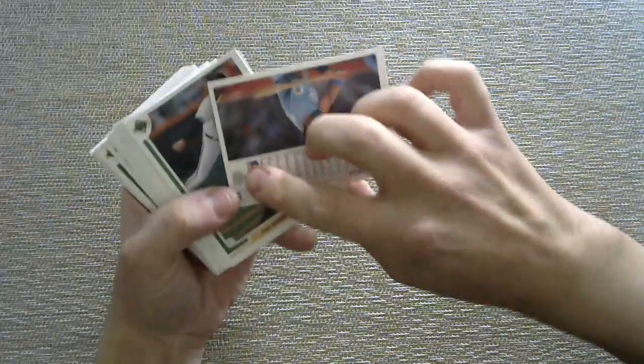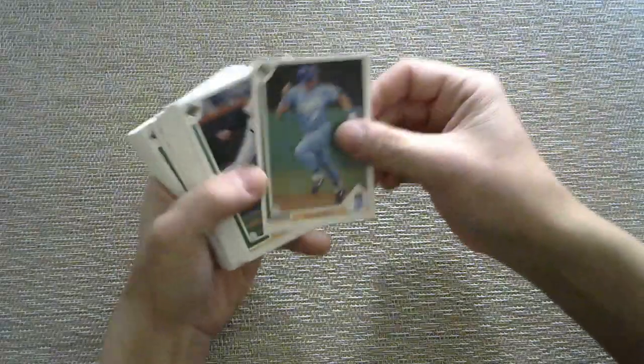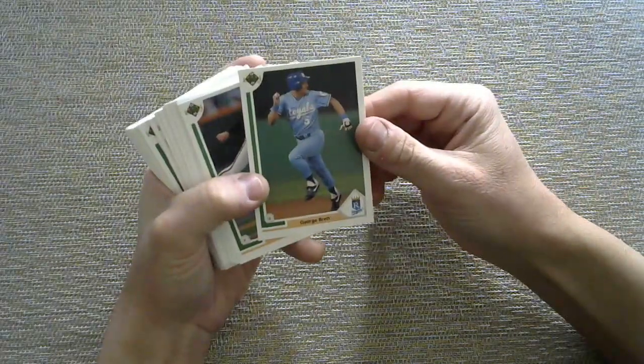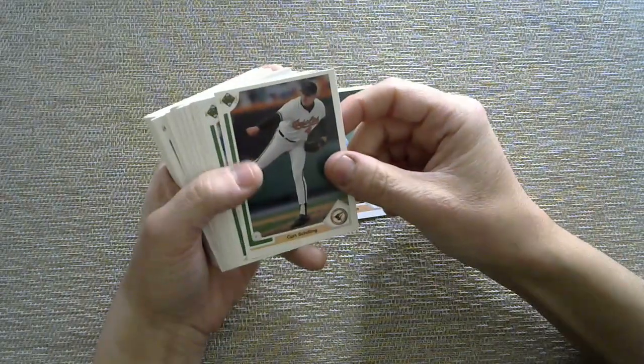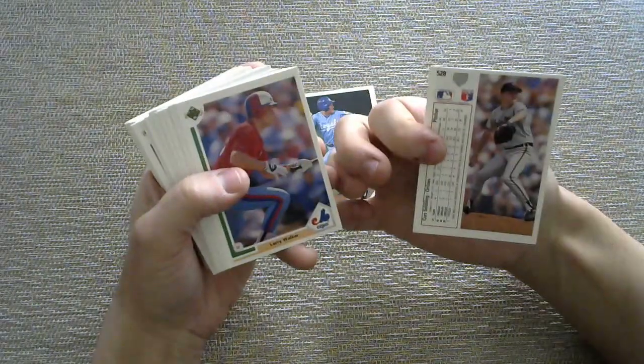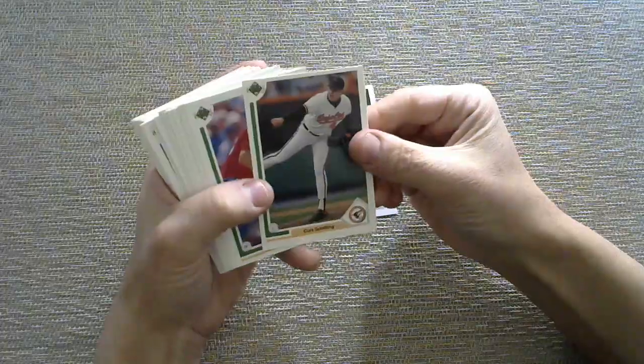Upper Deck's 1991 design — cool photography, cool design on the front and back, and Upper Deck always had that hologram on the back. So we've got George Brett — NW Stang is a big Royals fan, he'd probably appreciate that. Wonder what he thinks about these old-style Royals uniforms.